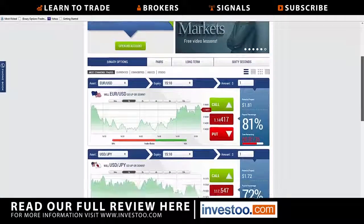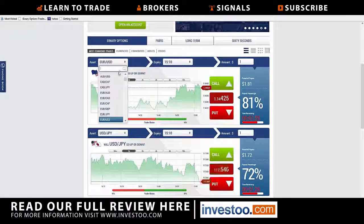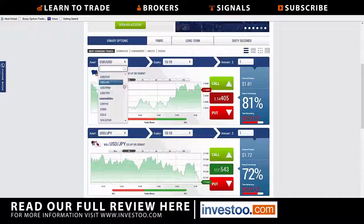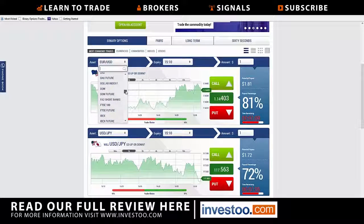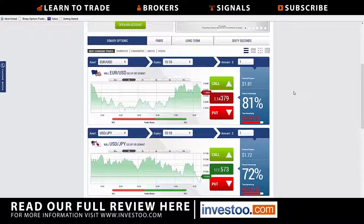The usual calls, puts, pairs, long-term, and 60 seconds are available. You can pull up the asset list and see there are plenty of currency pairs to choose from — there's even the Mexican peso, which is a little out of the ordinary. The commodity market is pretty good with platinum and sugar. You have a lot of indices to choose from, including the Bovespa in Brazil, and of course stocks from larger companies like Bank of America, Apple, Blackberry, and BMW.